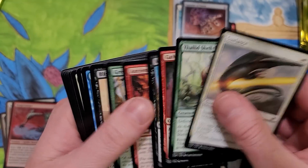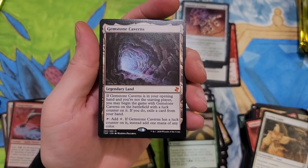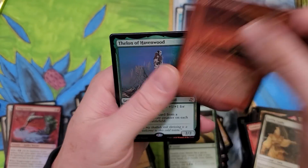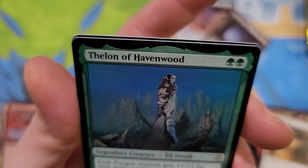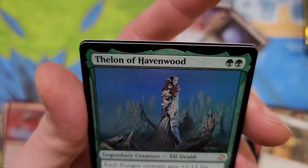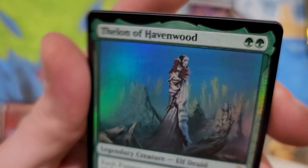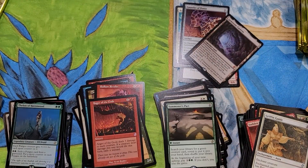We're down to a few scattered packs here. Thanks for watching this far in the video. Gemstone Frickin' Caverns - sexy baby. Anger of the Gods - the Mythic Pools are sick. And Thelon of Havenwood - I love this art. This dude is just creepy. Actually, depending how you look at it, it could be a guy or a girl. Holy crap. Just learned something new there. That Anger of the Gods - I love it.